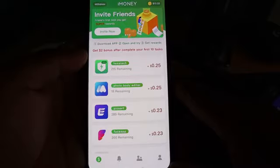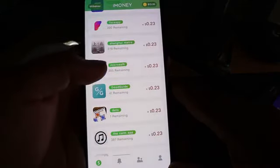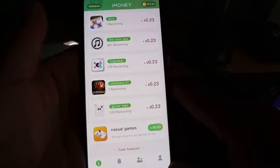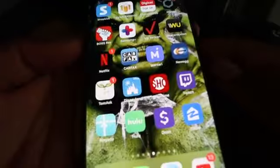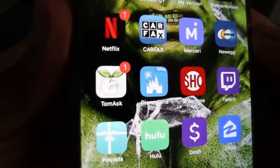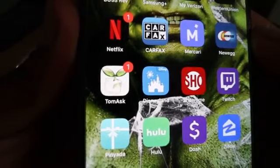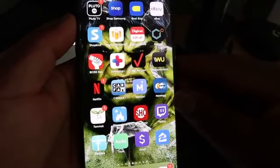If you guys want to sign up, check the description below for the link, and it will take you guys right to the App Store. Or if you want to type it in the App Store, type 'Tomask' and you'll find the application. The application looks just like this right here — it's called Tomask. Basically, all you're doing is downloading apps and getting paid for it.